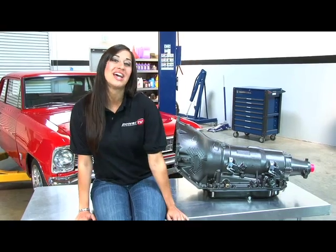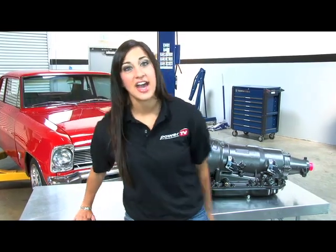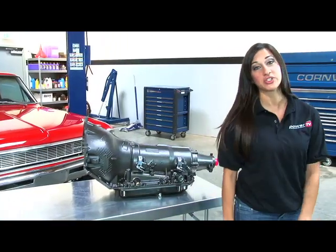Hey guys, welcome to Power TV. My name is Lindsay and today we're talking transmissions. High-performance automatic transmissions usually have three speeds or maybe four. It's hard to believe that the TCI transmission I'm sitting next to has an astounding six speeds. It's called 6X, and it's from a company that's been building transmissions for over 40 years. Not only does the 6X have an overdrive and close ratio gears, but it can handle a brutal 850 horsepower.